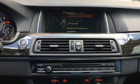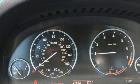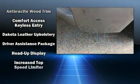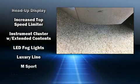Top features include front dual-zone air conditioning, power trunk closing assist, variably intermittent wipers, a trip computer, and automatic dimming door mirrors.